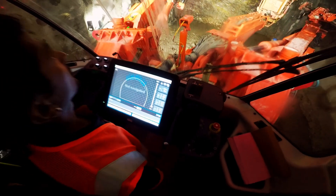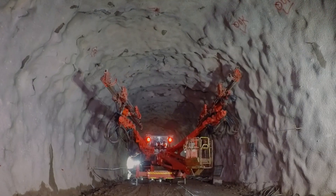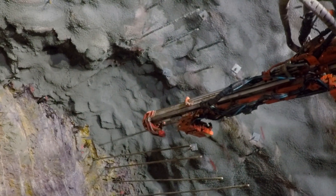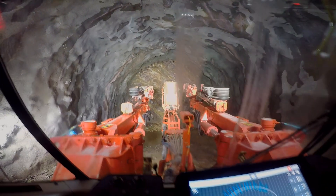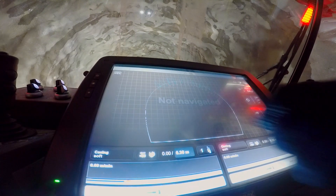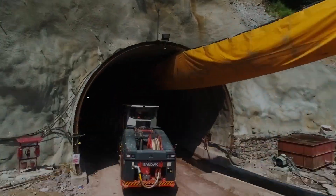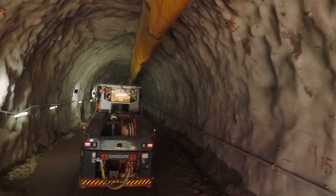With this machine, the biggest benefit is that only one operator is sufficient to operate both booms. Even the most tedious tasks — like planning the tunnel line from the end of the hole, assessing the geological aspects and conditions of the rod, equipment navigation, phase drilling plans, bolting plan, or boom drilling sequence — are almost fully automated.